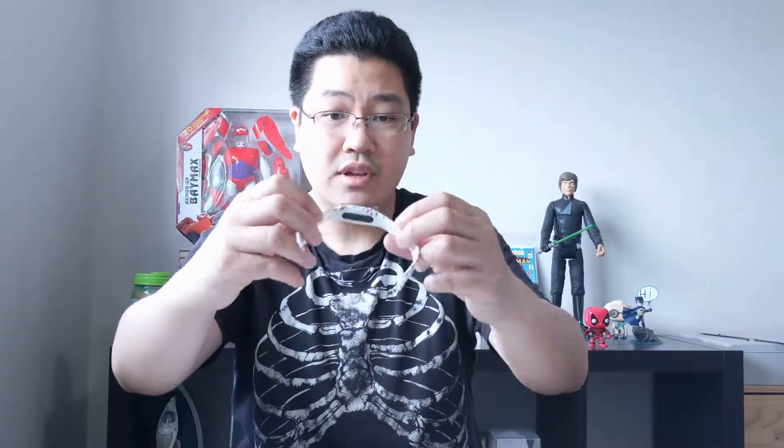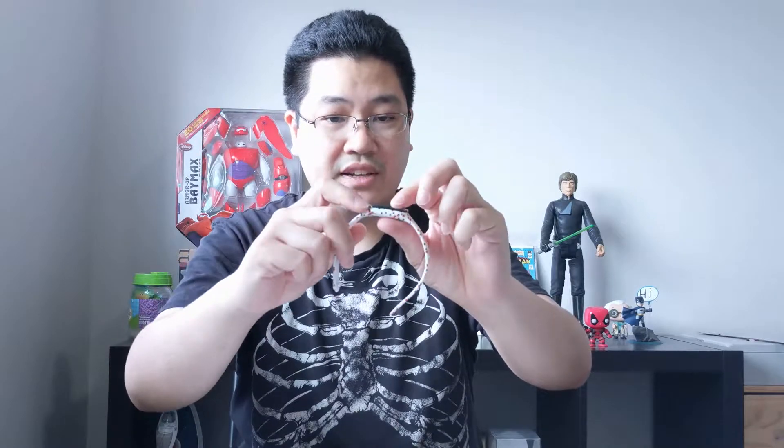This one here is the USB charging cord — I guess you slip something in here. And this is the Gotcha device itself. It's plastic with a touch screen cover on top, and I just turned it on somehow.